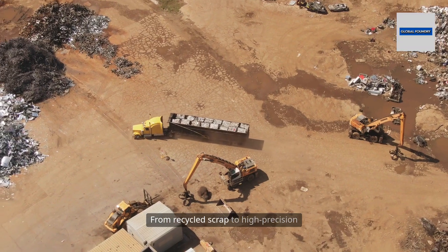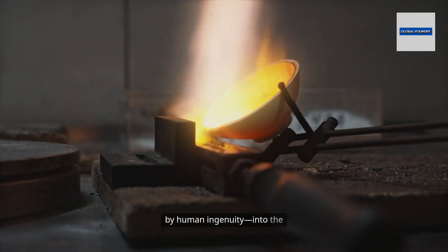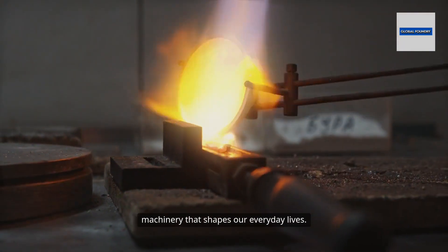From recycled scrap to high-precision components, this is the journey of iron, transformed by human ingenuity into the machinery that shapes our everyday lives.